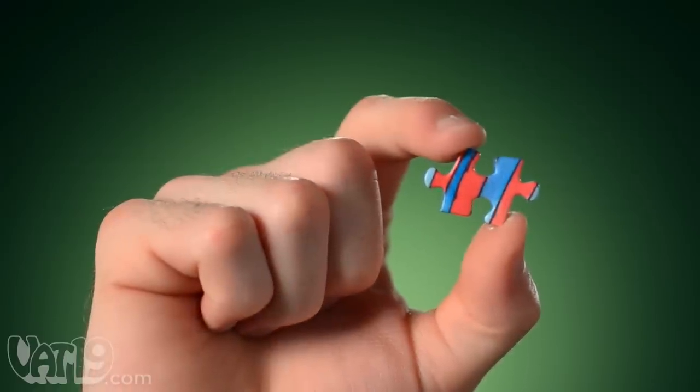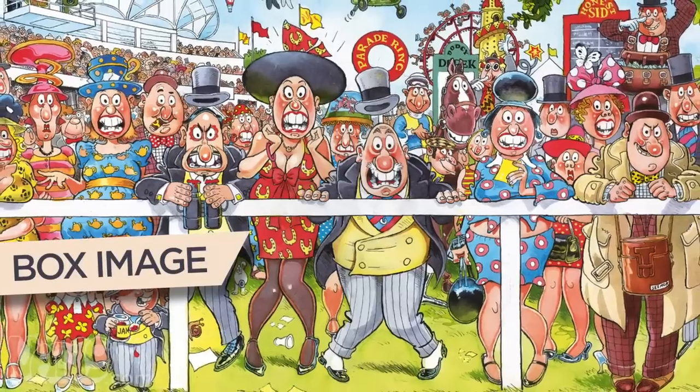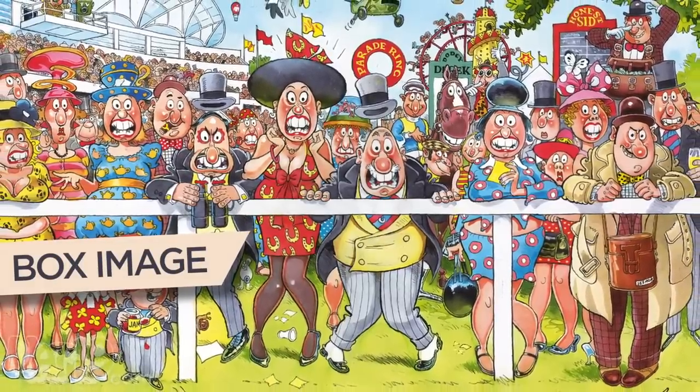Wozgich puzzles are printed on sturdy cardboard with precision interlocking pieces. The cartoonish illustrations depict a frenzied scene filled with outrageous and silly characters. So what's the big surprise? You'll have to build the puzzle to find out.